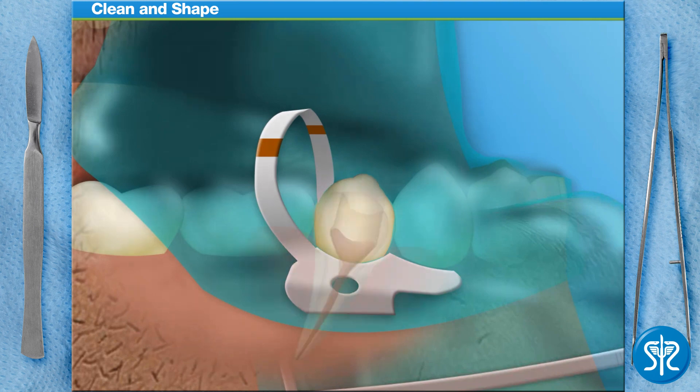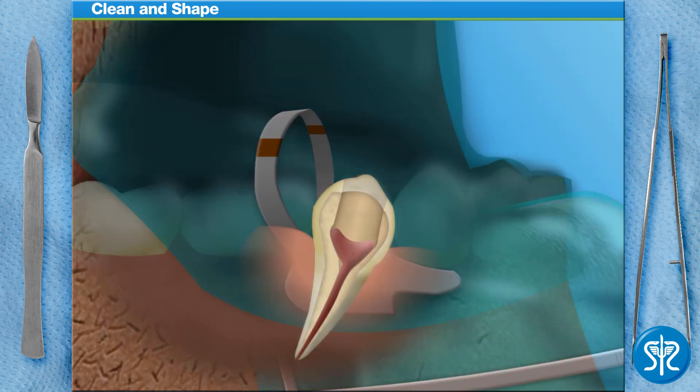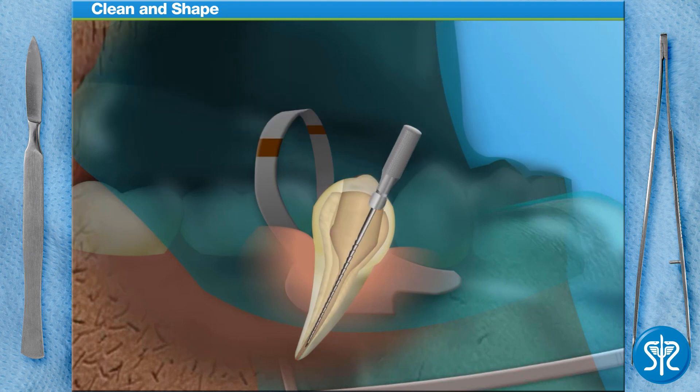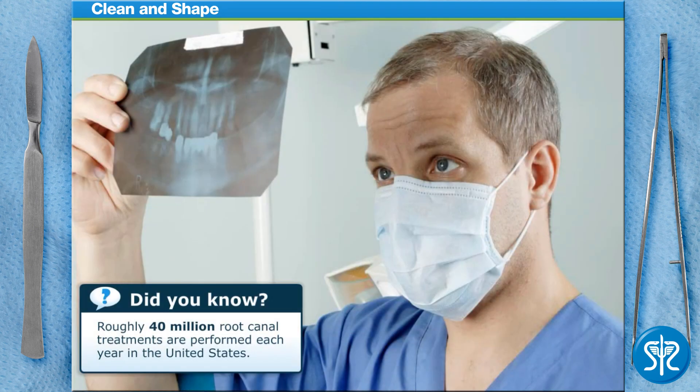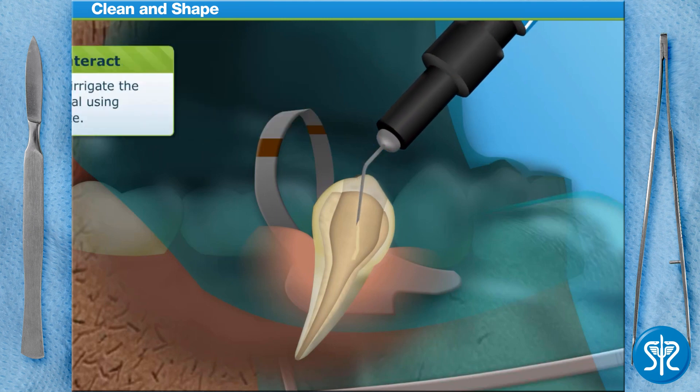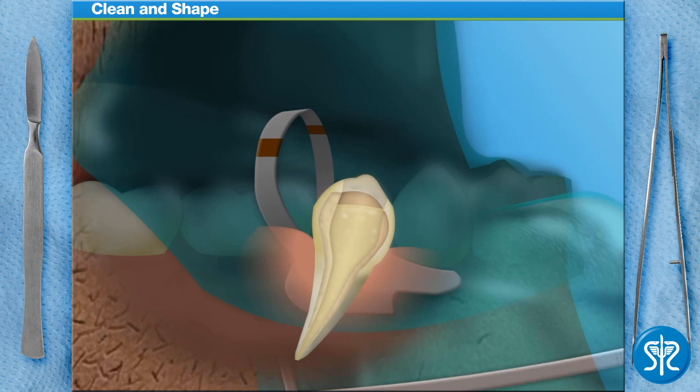The next step is to clean and shape the tooth's canal using a root canal file. Go ahead and give it a shot. At this point, the dentist would measure the depth of the canal using a combination of x-rays and specialized equipment. If a dentist fails to measure properly, it could mean that the tooth would be at risk for reinfection. Now we need to clean the canal of the tooth using sodium hypochlorite, commonly known as bleach. We'll let the bleach sit in our patient's tooth for about 5 minutes to make sure that all the bacteria and tissue inside the tooth has been dissolved.